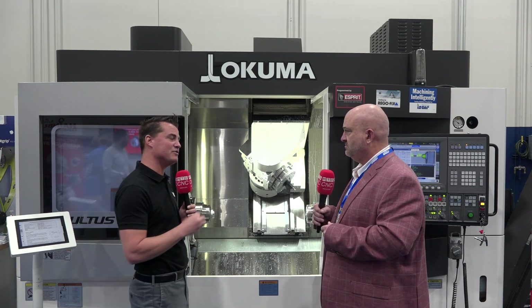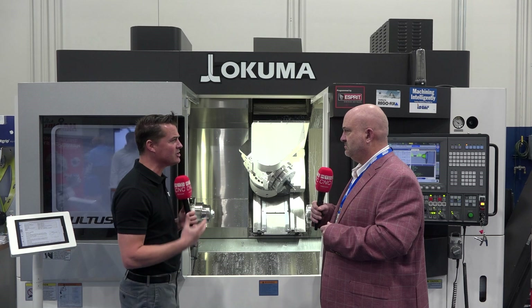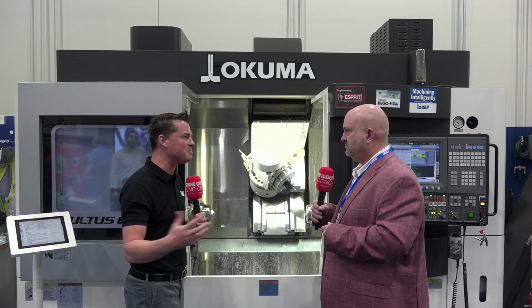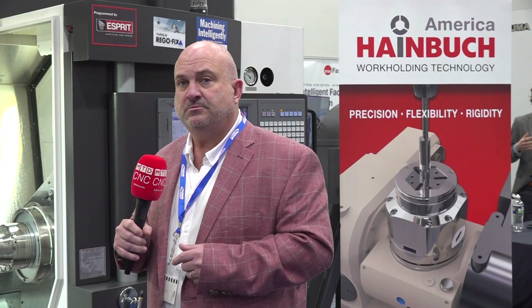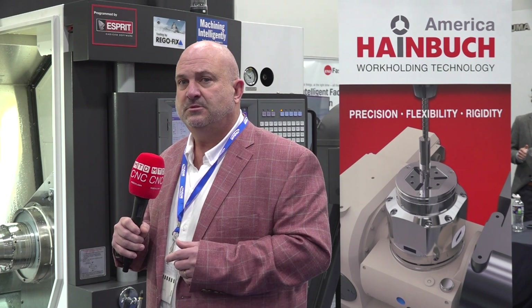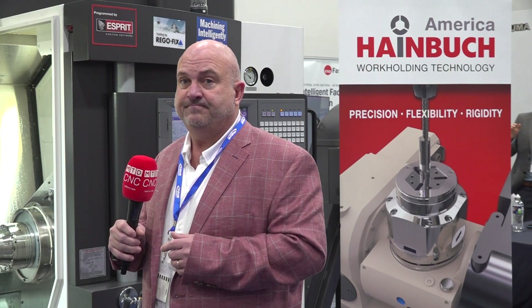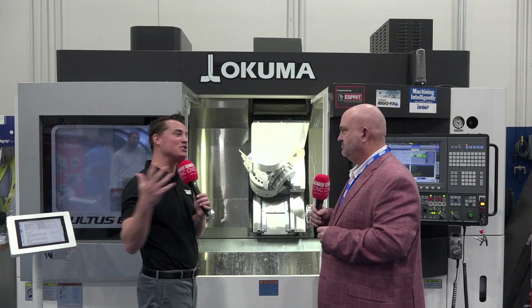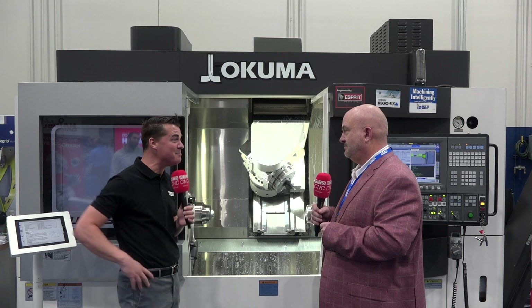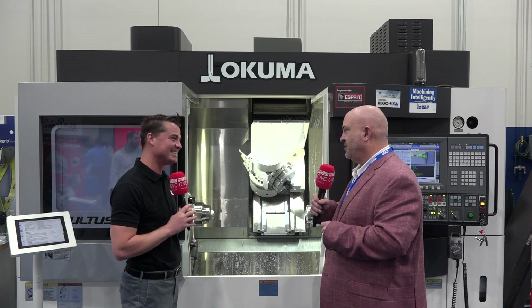We've talked about flexibility, rigidity, and the importance of automation. Is there anything else you'd like to share with the audience about the significance of the Heimbrook product? It's pure precision — engineered to perfection. A lot of work goes into making these products and creating new ones. It is the best of the best and it'll make your life a lot easier. Thank you so much for being a part of MTD and conveying this message to our global audience. Thank you, Tony. Appreciate it.